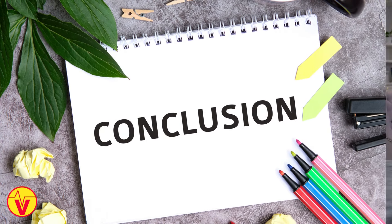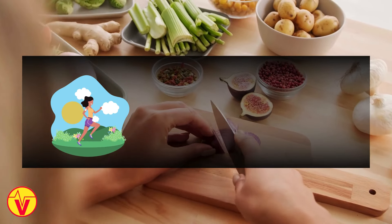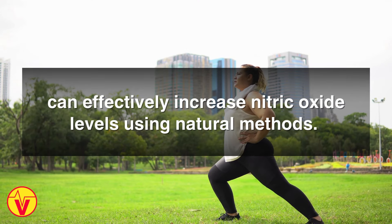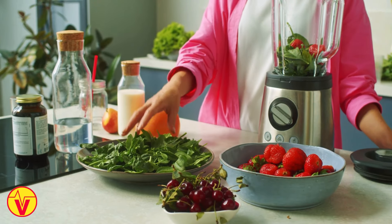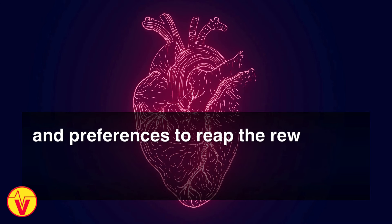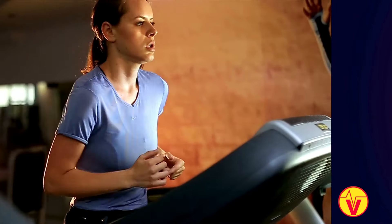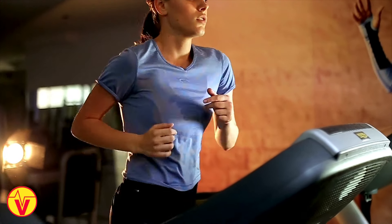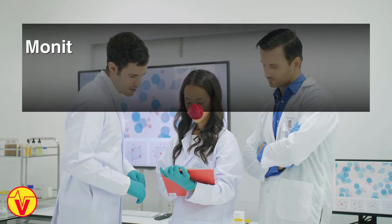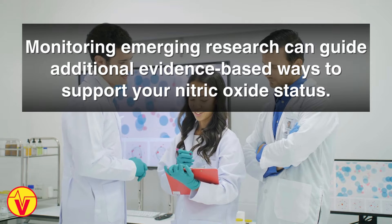In conclusion, lifestyle measures like a nitric oxide-boosting diet, exercise plan, stress management, and avoiding smoking can effectively increase nitric oxide levels using natural methods. Focus on making sustainable changes that work for your needs and preferences to reap the rewards of improved cardiovascular health, circulation, endurance, and well-being. Be patient, as it takes time for lifestyle changes to accumulate and elevate nitric oxide. Monitoring emerging research can guide additional evidence-based ways to support your nitric oxide status.